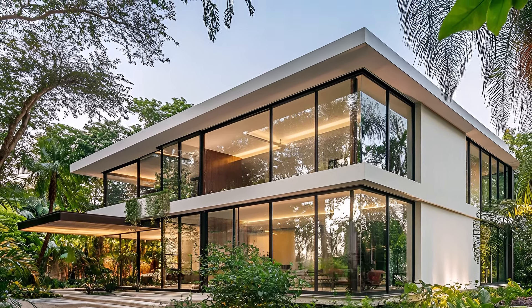This tropical city house is a testament to the beauty of modern architecture. It's a place where you can experience the tranquility of nature while enjoying the convenience of urban living.